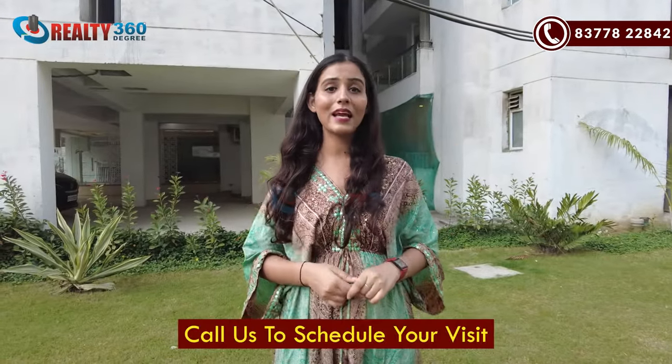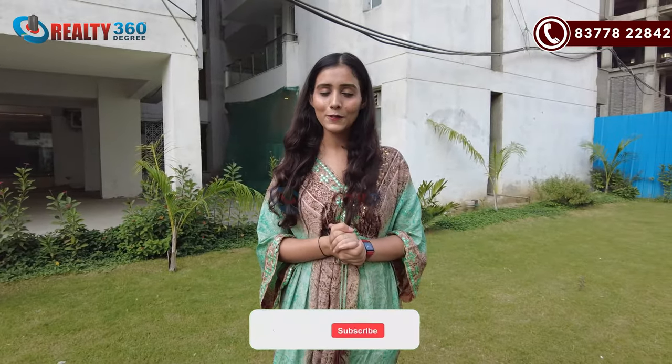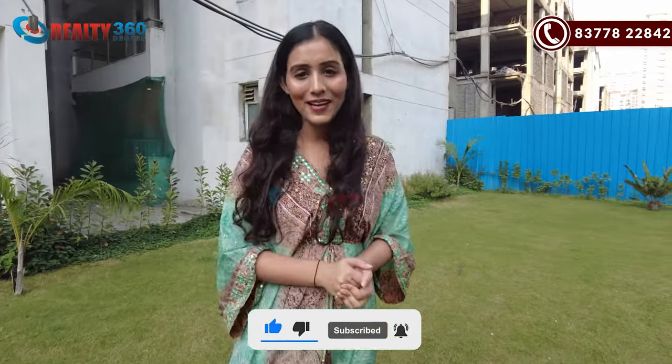Overall, it is a great project. If you want to visit the apartment here, you can call us on the number. My team will assist you. Thank you so much for watching this video guys. If you liked this video, hit the like button. Also, subscribe to our channel Realty 360 Degrees for more such videos. I will see you in some other video. Till then, bye bye and take care.